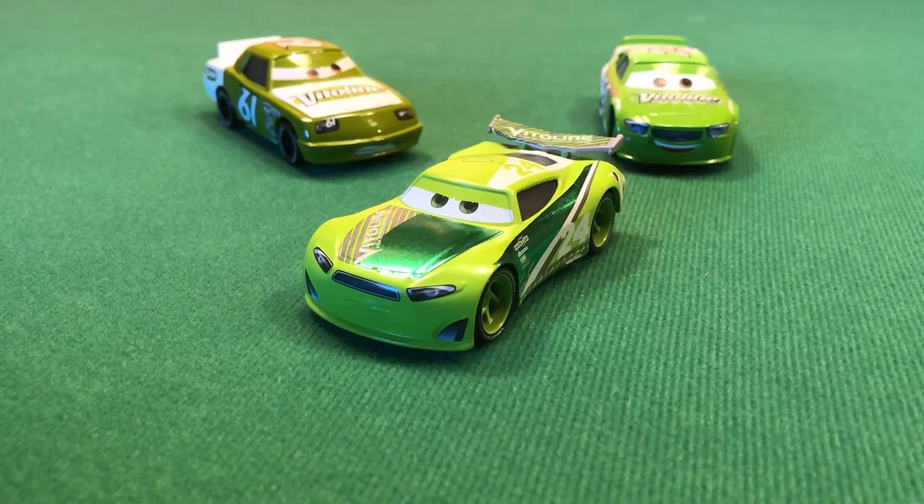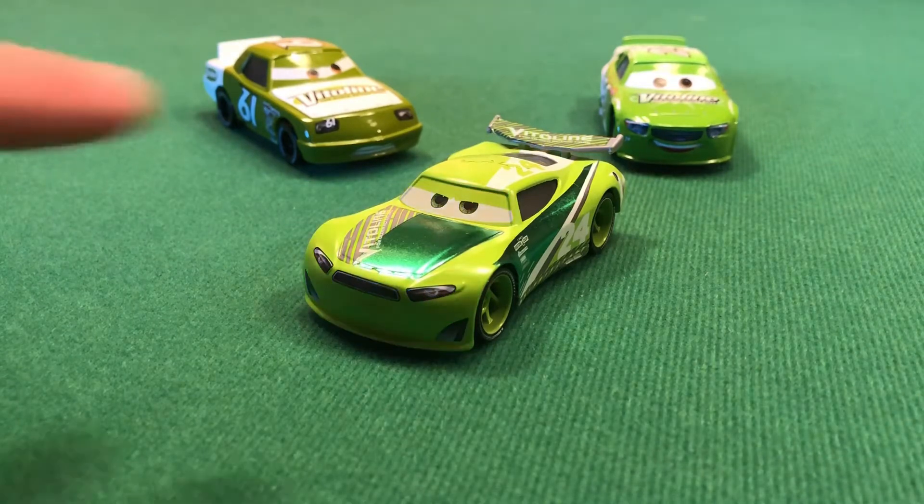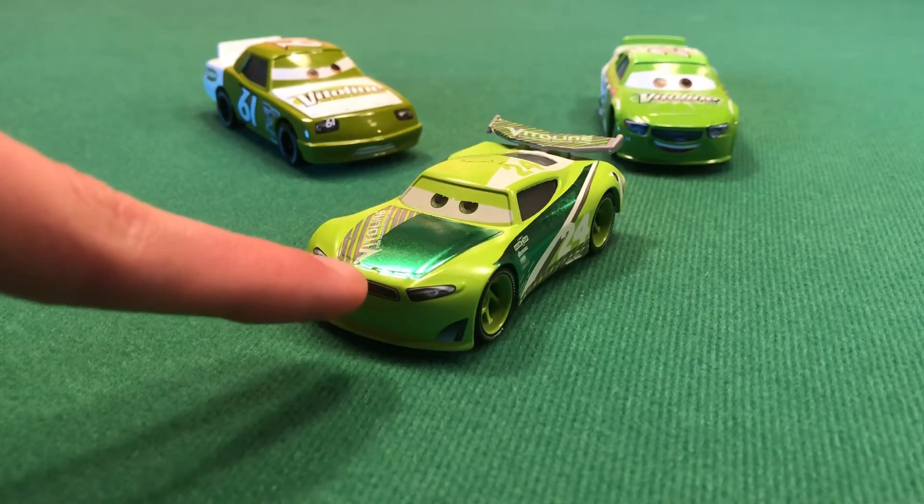Hey guys, Kajra here and welcome back to another diecast review. Today we're reviewing Chase Racelot, the next-gen Vitalin. I'm very excited to review Chase — he's probably one of my most favorite cars currently out. There is a slight problem with mine as you can probably see, due to the metallic foil.